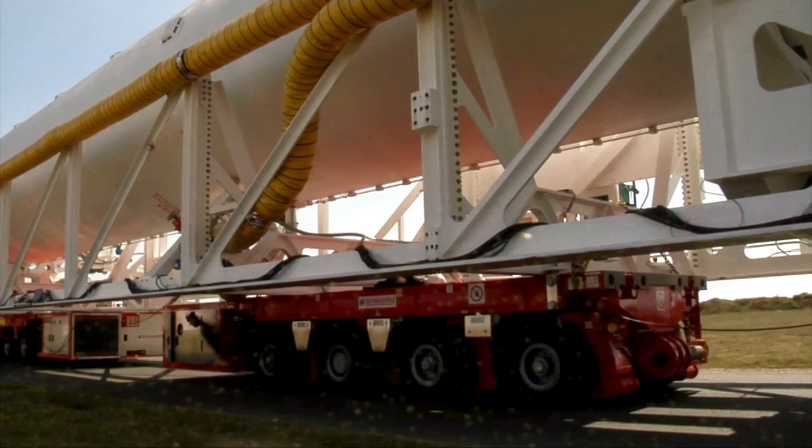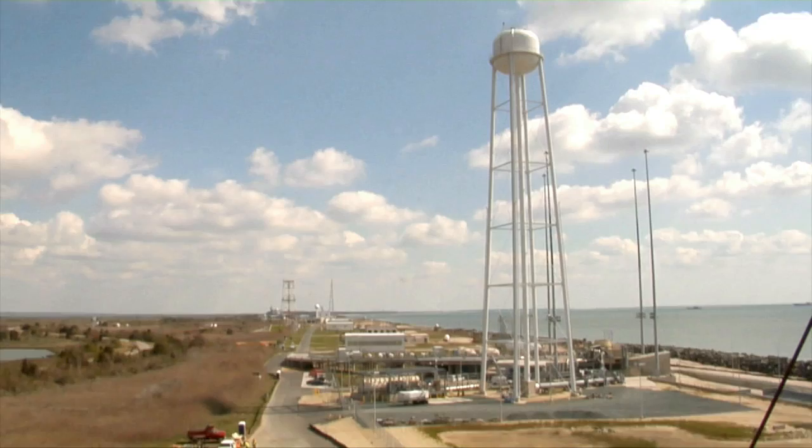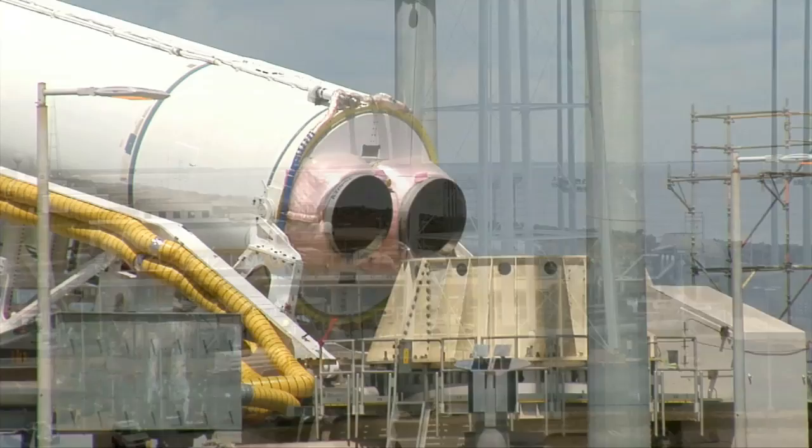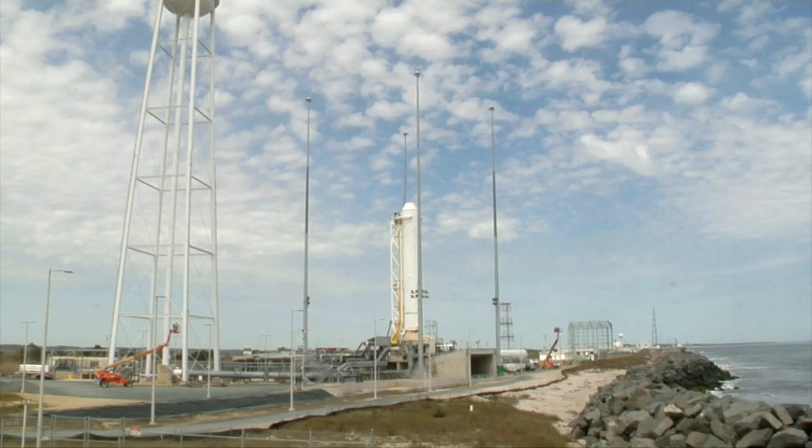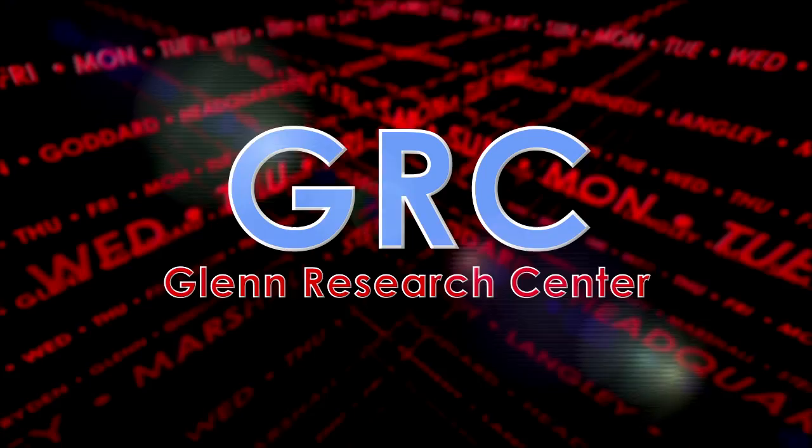Meanwhile at the Wallops Flight Facility, Orbital Sciences Corporation is conducting pathfinder operations for the critical pre-launch process of rolling out the Antares launch vehicle to the pad. Antares is being developed to provide low-cost access to space as part of NASA's Commercial Orbital Transportation Services Program, or COTS. There are currently 10 missions planned between 2012 and 2015, including a demonstration flight and eight resupply missions to the International Space Station.